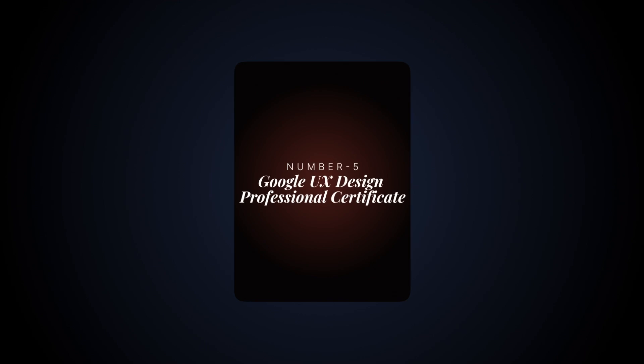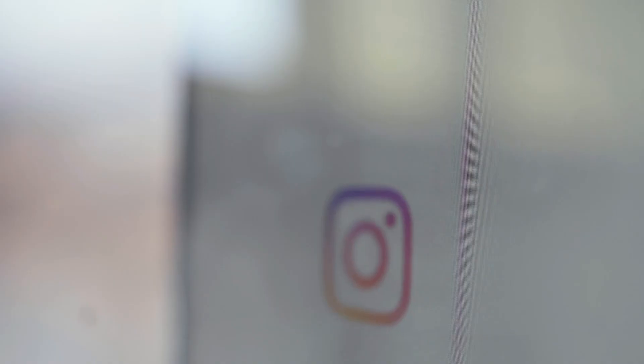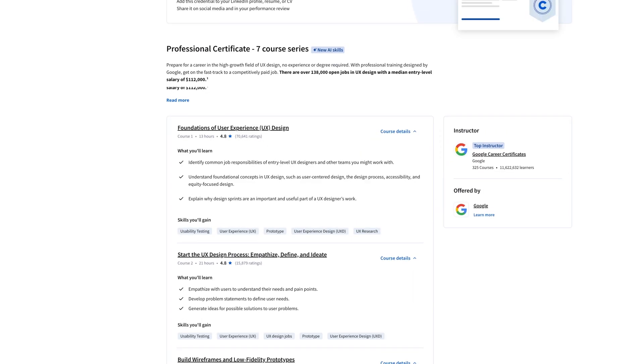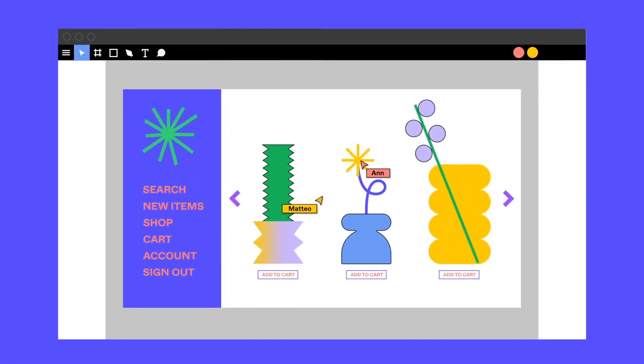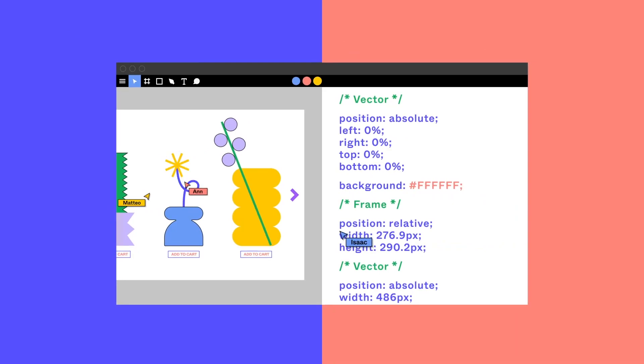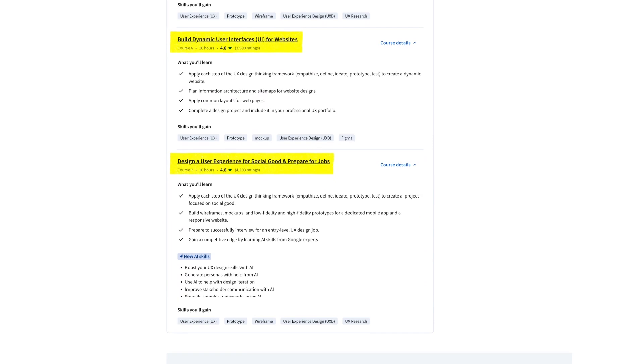Now let's cover course five: Google UX Design. UX means user experience. Instagram is a pretty good example — much of its success comes from its great design, and it's not just about the visuals but about being a good overall experience for the end user. The course starts with UX basics, process, and creating prototypes. You'll learn UX research, design, and testing. One of the tools you'll work with is Figma, which is very popular in UX and looks great on your resume. The course also covers how to build user interfaces for websites, along with a capstone project and guidance on building your portfolio.